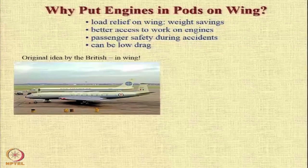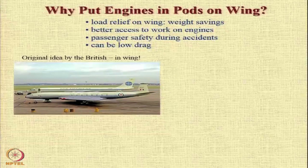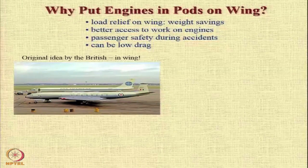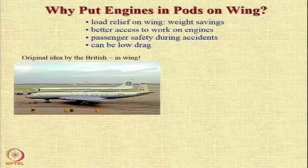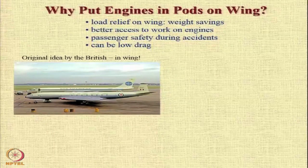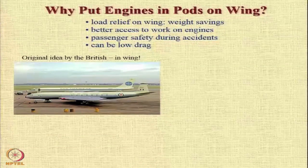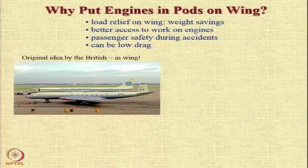The original idea of putting the engine on the wing was by the British, when they mounted these engines in the wing root of the Comet aircraft. However, very soon it was realized that this was a maintenance nightmare, because for any issue, if the engine had to be removed and replaced, you literally had to rip the whole wing structure near the wing root junction. Also, because of heat as the aircraft was operated, the wing was becoming very hot, with many examples of very dark black marks on the wing root due to heating.